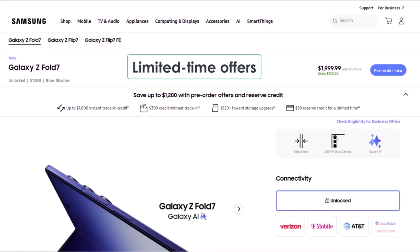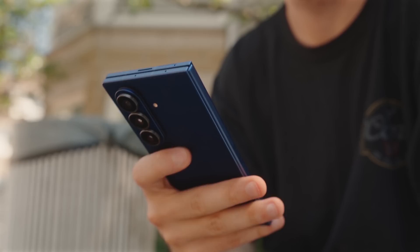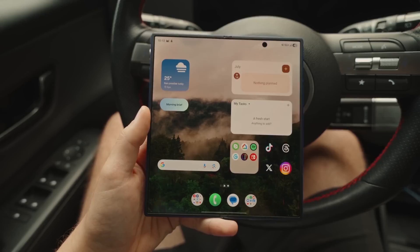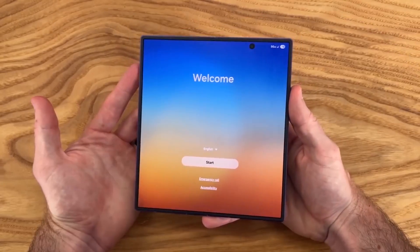These are limited-time offers, so don't miss out. Wondering when your Galaxy phone will finally get the One UI 8 update? We finally have a clue, and it's closer than you think. Samsung has just launched its new foldable phones, but the bigger news is about One UI 8.